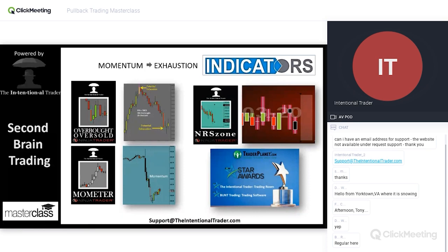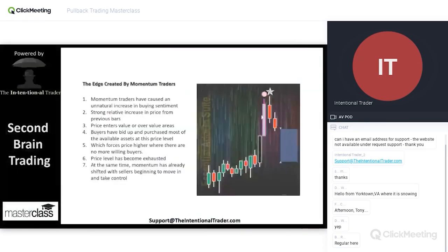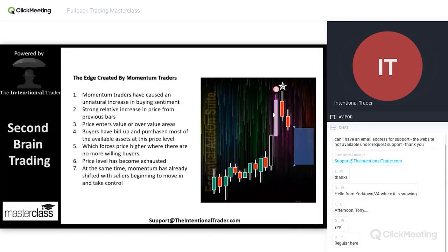We created this momentum indicator — and honestly, I didn't think we needed it. But as soon as we introduced it, people got the aha moment. All you have to do is wait for the colors of the bars to go from black to a lighter color. The lighter the color, the more imminent the exhaustion. We also have a new indicator called the Naked Rockstar Zone, which is really just an indicator to help us stay out of those trades where exhaustion is not imminent.